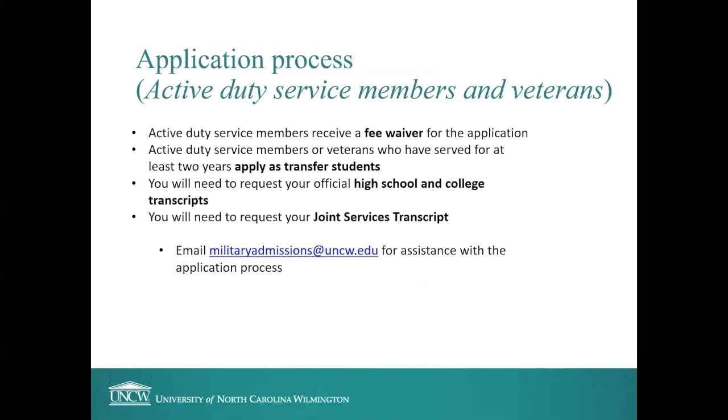Regarding the application process for active duty service members and veterans: active duty service members receive a fee waiver for the application, and active duty members or veterans who have served at least two years may apply as transfer students. You'll need to request your official high school and college transcripts from any schools attended, as well as your Joint Services Transcript. Email militaryadmissions@uncw.edu for assistance with the application process. If you're planning to join one of the commissioning programs, I recommend emailing militaryadmissions@uncw.edu to get started on tracking down the additional paperwork needed to enroll.